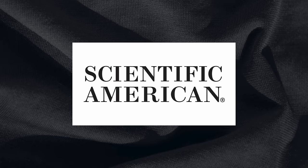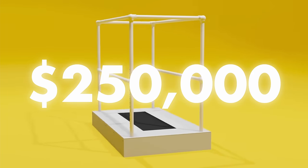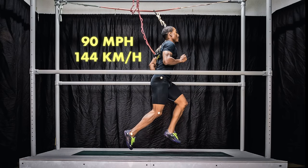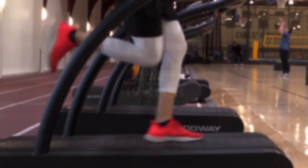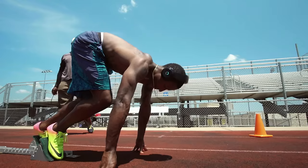According to Scientific American, this treadmill is worth approximately $250,000. You might wonder why it's so expensive. First, it reportedly reaches speeds of up to 90 miles per hour — the fastest most commercial treadmills can reach is around 12 miles per hour — making this one dangerous even for an elite sprinter like Mike Rogers, requiring him to be secured in a harness.